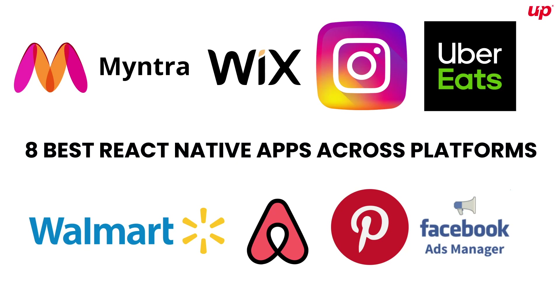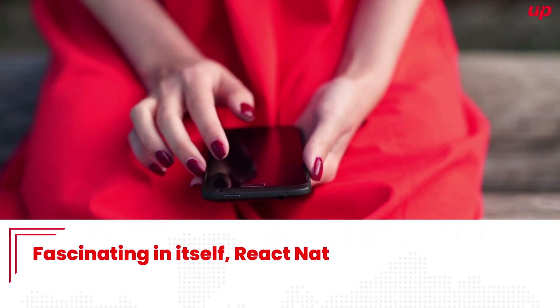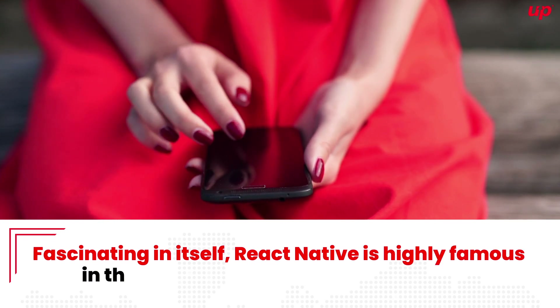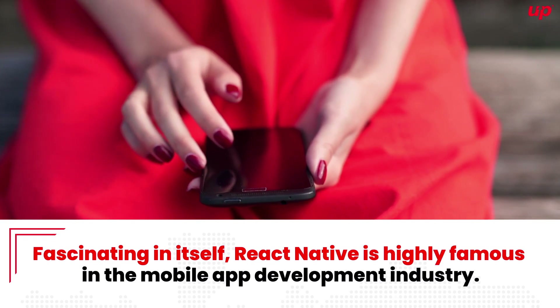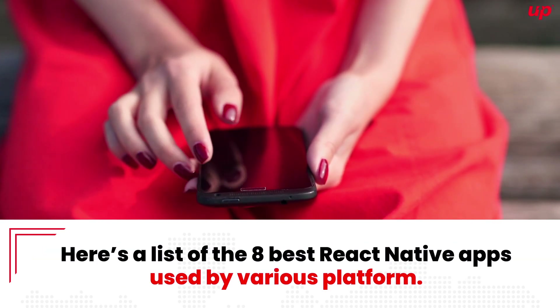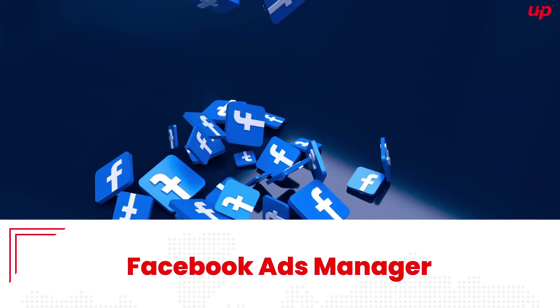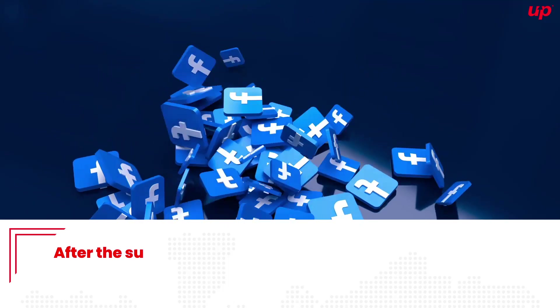Eight best React Native apps across platforms. Hi, my name is Charming, and today we are here to look at eight best React Native apps across platforms. Fascinating in itself, React Native is highly famous in the mobile app development industry. Here's a list of eight best React Native apps used by various platforms.